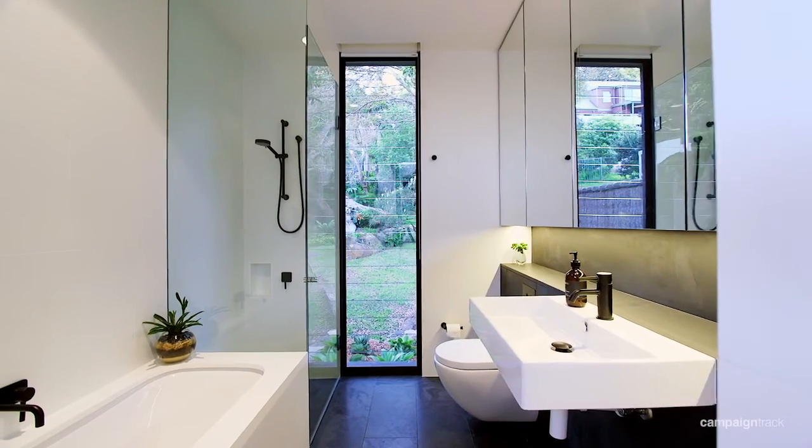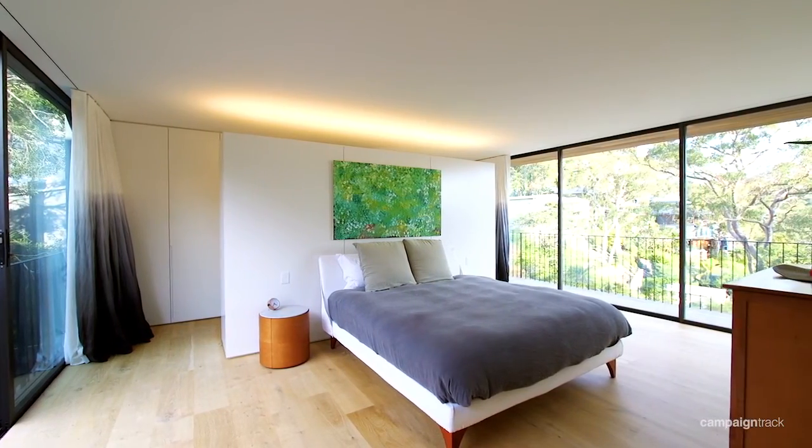The other thing about this home is when you're inside it, you feel like you're suspended above the natural watercourse. It's just gorgeous.